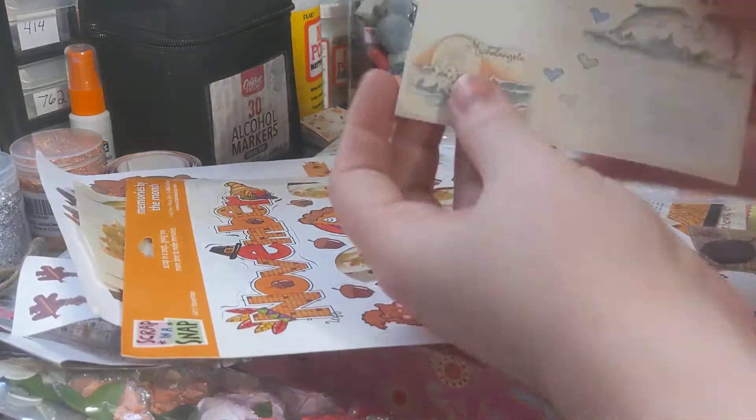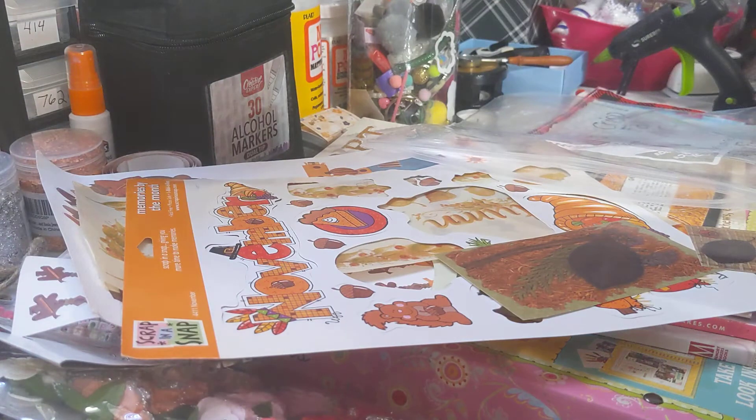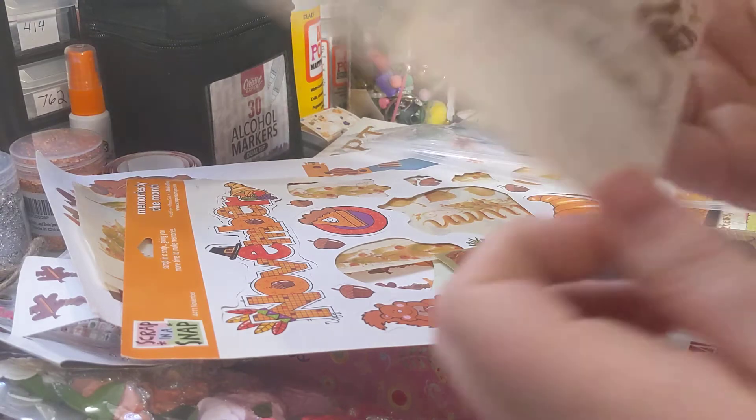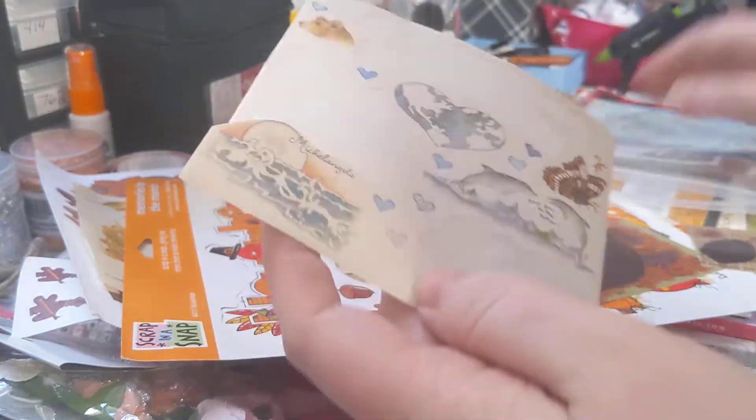And then she sent us these, which are from Susan Branch. I haven't even heard of Susan Branch. I don't even know how old these are, but we got some of those. I really like these — I like the dolphins and the butterfly. Super cute.